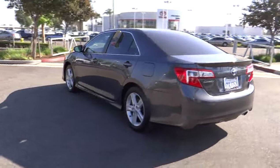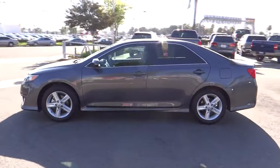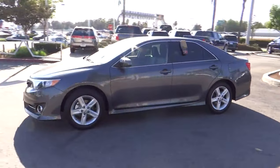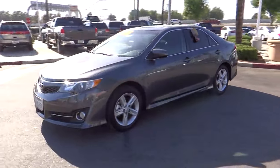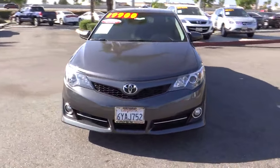Here are some of this vehicle's great options: traction control, dual airbags, power steering, air conditioning, front four-wheel disc brakes, power windows, fog lights, CD player, rear window defroster, and electronic stability control.